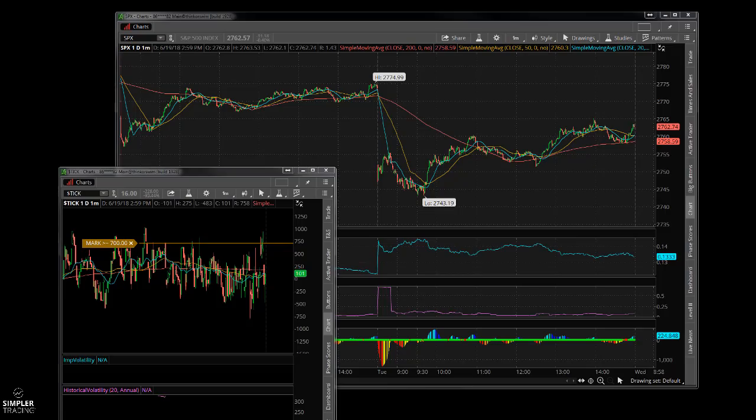The market opened — as you can see here, I've got the one-day chart. We closed at 2775 and went all the way down to 2743, about an hour after the open.